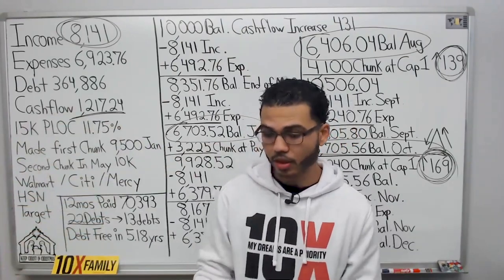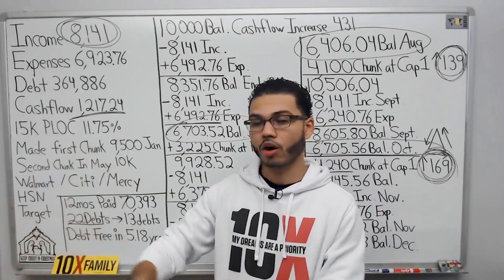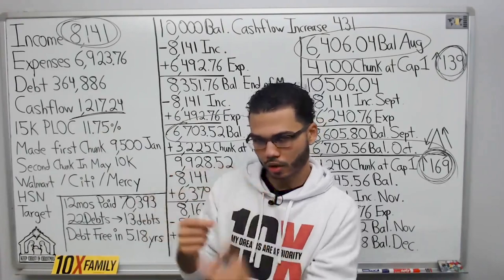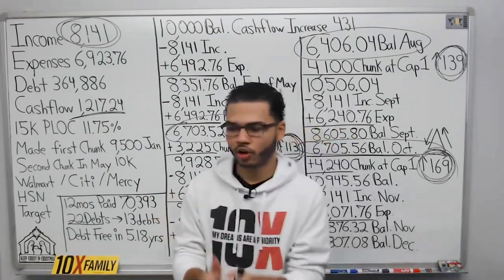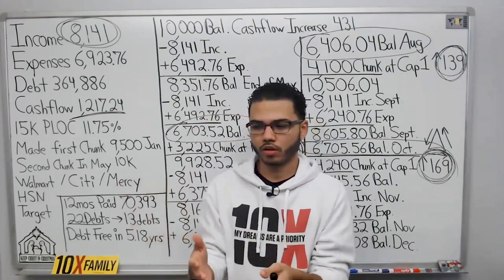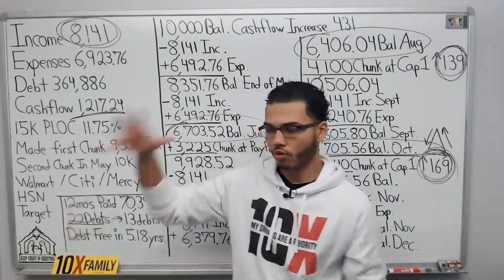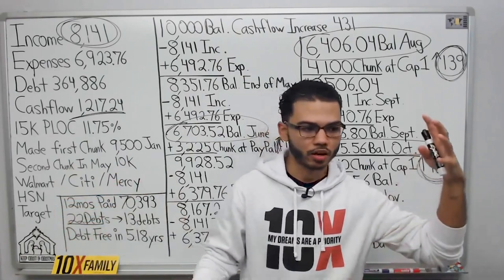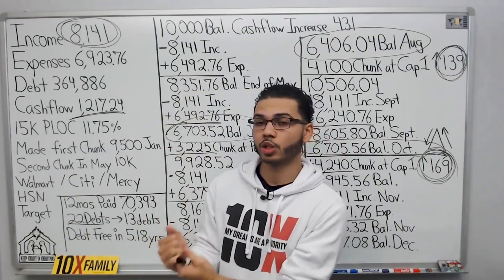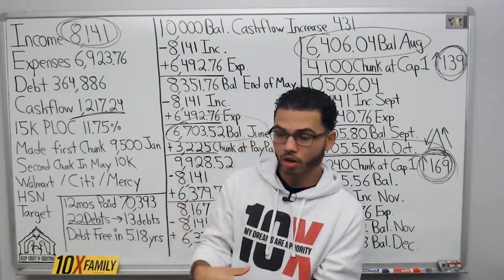When you're making a chunk to wipe out a debt completely — like a car, student loan, or mortgage — make sure you cut off the auto pay. For example, say you have a car payment due on the 15th, and your chunk toward that car is not going to pay it off completely. Let's say you owe $15,000 on the car and you make a $5,000 chunk in January, bringing the balance down to $10,000. If you make that chunk before the due date, make sure you cut off auto pay for that month.